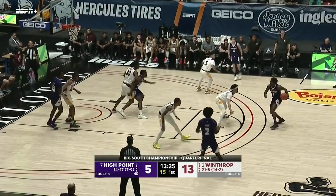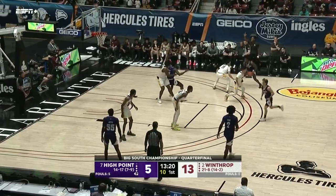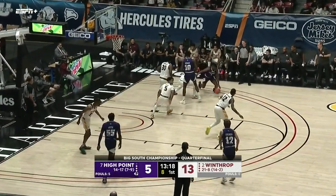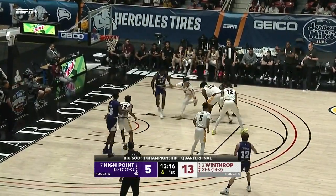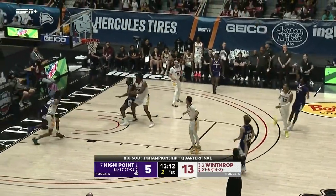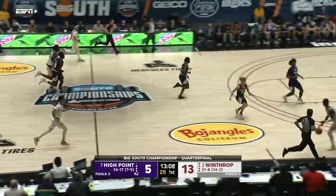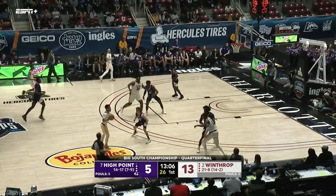There's John Michael Wright — gives it up to House. Winthrop has really neutralized Zach Austin to this point. They've made it really difficult for him to get any type of space; they're playing him really physical, putting a guard about his size on him and Claxton, and really making it difficult for him to get comfortable.